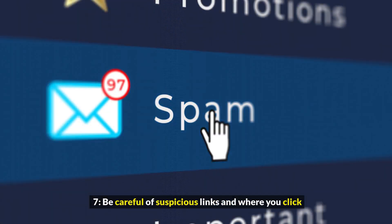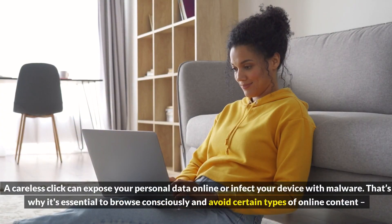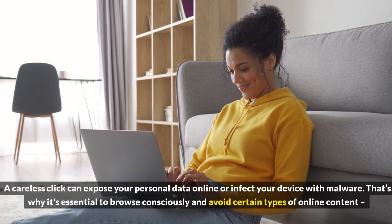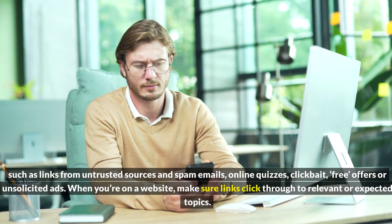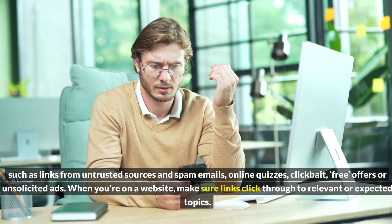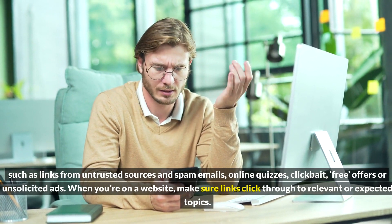7. Be careful of suspicious links and where you click. A careless click can expose your personal data online or infect your device with malware. That's why it's essential to browse consciously and avoid certain types of online content, such as links from untrusted sources and spam emails, online quizzes, clickbait, free offers, or unsolicited ads. When you're on a website, make sure links click through to relevant or expected topics.